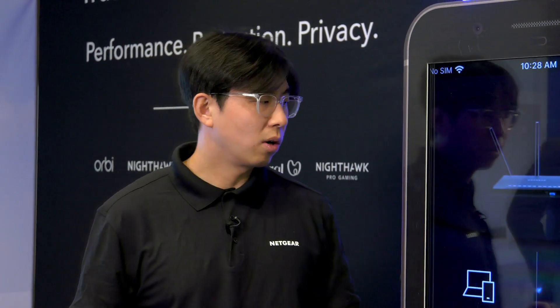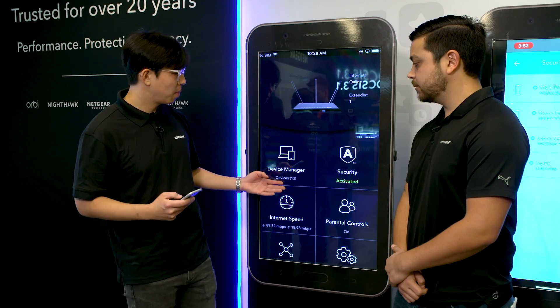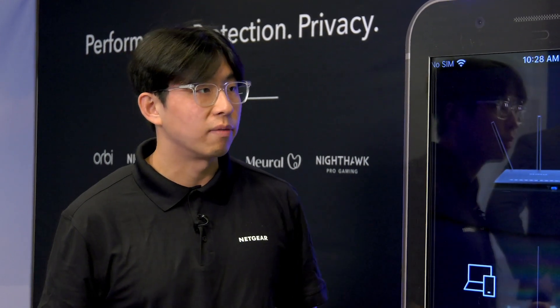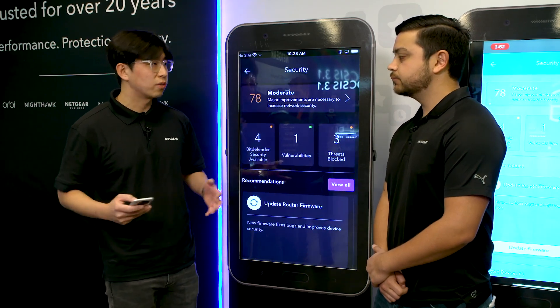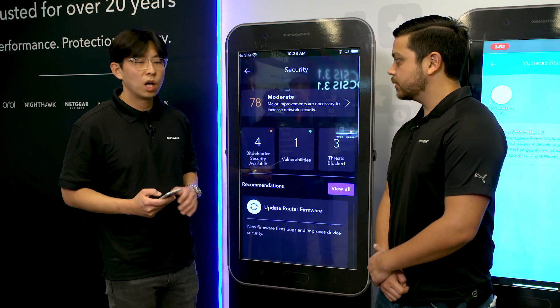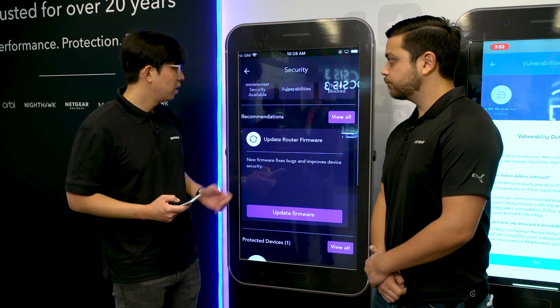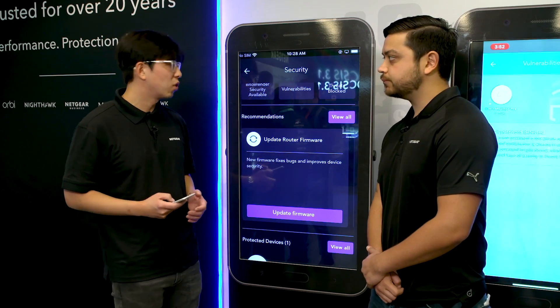Sure. So NECUR Armor protects all the devices that are connected to our router. As you can see here, we have about 13 devices connected to our router. We automatically activate Armor upon installation of your device, so you don't have to do any work. Once you install Armor, all your devices connected to your router are fully protected. Last year we added a cybersecurity score to help you understand how well protected you are at home, and we also added security recommendations so you could take some actions to improve your security score.